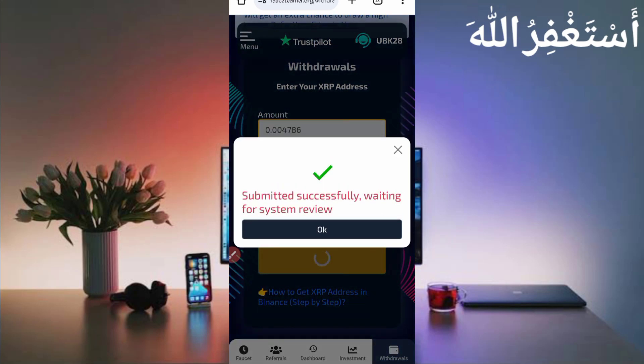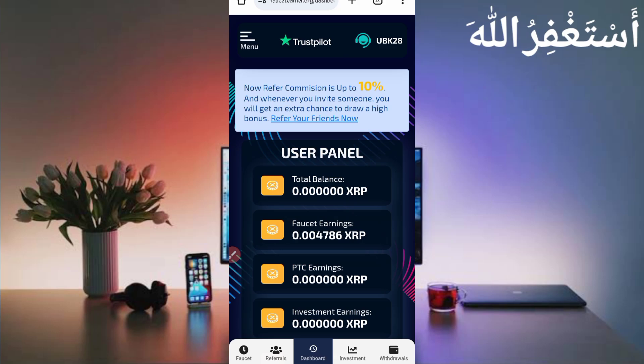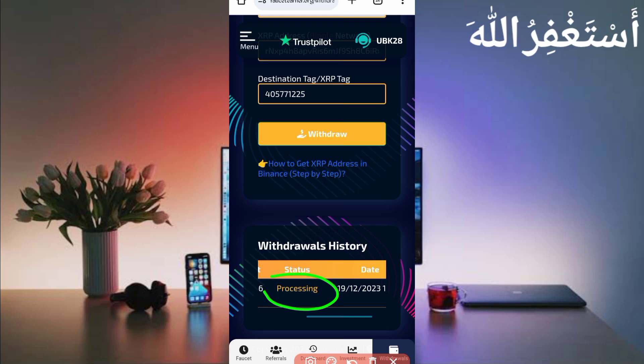Go back to the website and paste your XRP tag, then click Withdraw. Withdrawal submitted successfully — waiting for system review, so it will be reviewed manually. It's not instant because they review it. You can see it is in processing. When it is sent to my account, I will show you on my YouTube channel and Telegram. Subscribe and join Telegram for the latest updates and payment proofs.